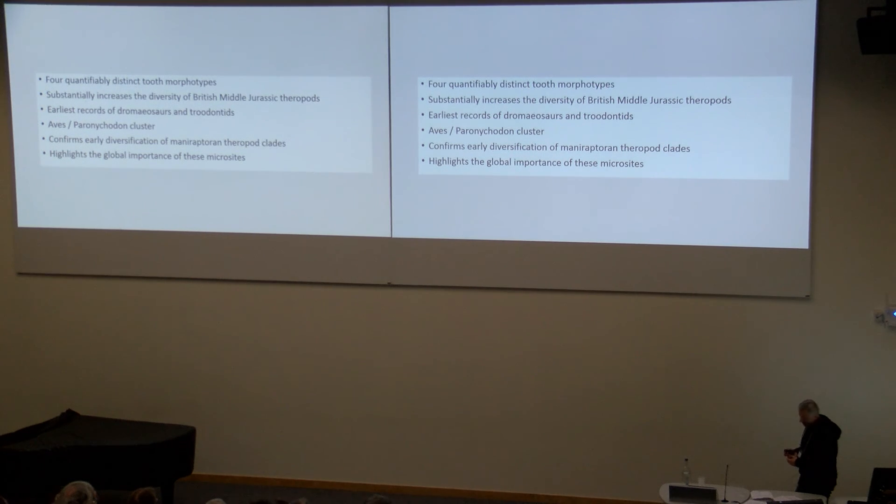These results are, at the moment, the earliest global data points for these particular taxa. They also confirm the importance of these Middle Jurassic microsites in the UK. Middle Jurassic deposits are quite rare, terrestrial records are quite rare, and so to have these in the UK with these taxa coming out highlights their importance. It also highlights the fact that small-bodied dinosaurs were a very, very common part of Middle Jurassic terrestrial ecosystems — we're getting just as many small ornithischian taxa coming out of these deposits as theropod taxa.